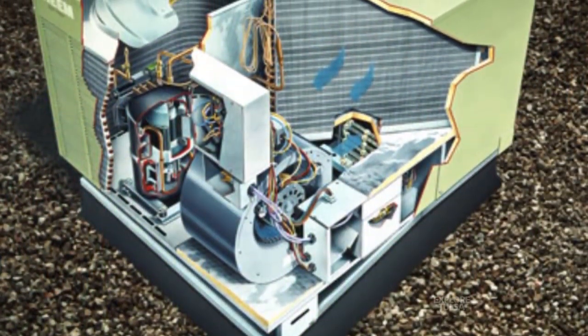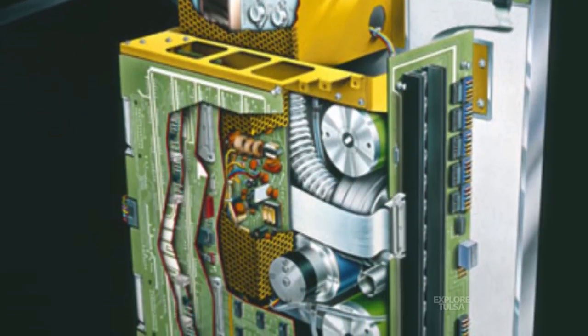Just about every illustration I did was fun because I had to go somewhere and shoot reference and come back and draw it. I did a lot of really technical things that hadn't been built yet, like computers. My engineering background really helped me a lot in my technical work.